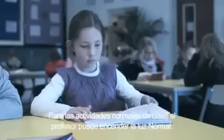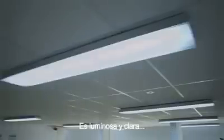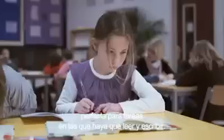For general classroom activities, the teacher can switch to normal light. It's bright and clear, perfect for tasks like reading and writing.